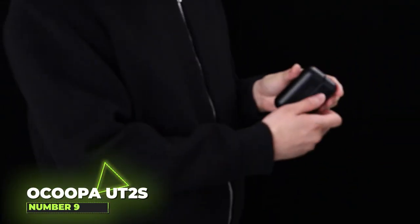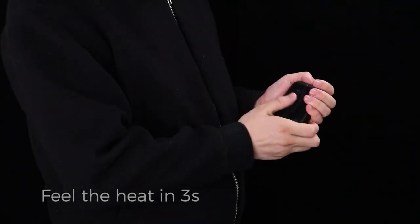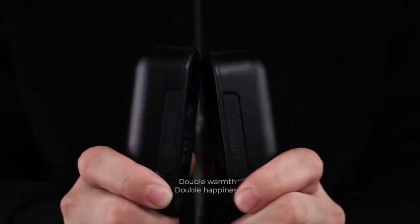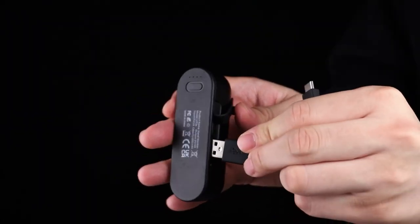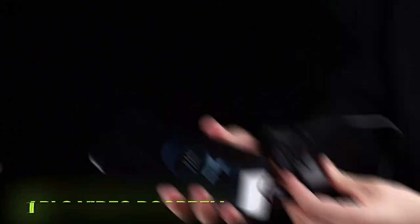Number 9: Okupa UT-2s. The UT-2s are rechargeable hand warmers designed to be used all winter long. Thanks to their split-type magnetic construction, they can be employed together or separately. A four-level temperature control and a rapid heat release are also included. They can also be used as power banks to charge your electronic devices.